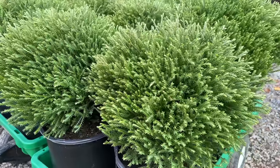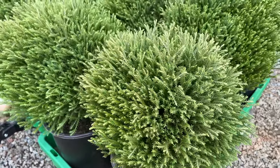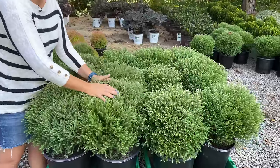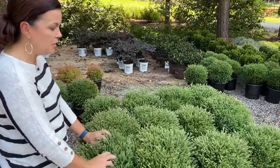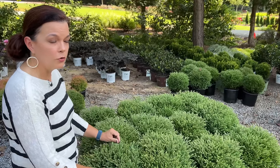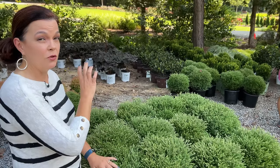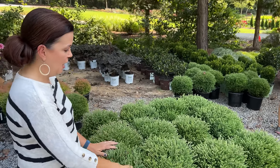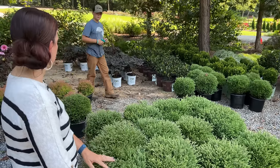This is Mr. Bowling Ball, a type of thuya. It's going to be nice and petite — only about two to two-and-a-half feet tall and maybe three feet wide. As you can see, running my hands over it, it is really soft and fuzzy, not pokey at all. It may look like a cedar, but cedars can be quite sharp on their needles — this is not. I adore this plant. These are all three-gallon containers.